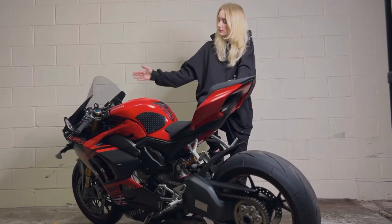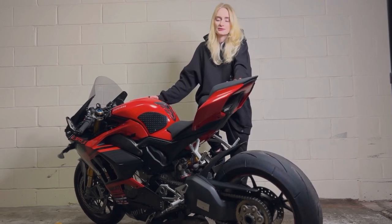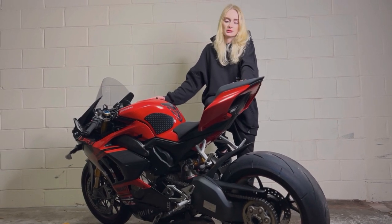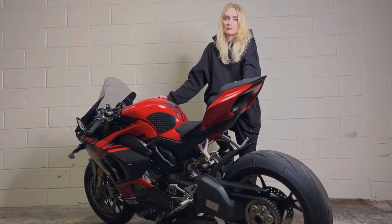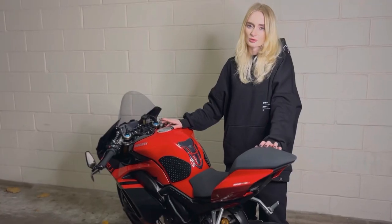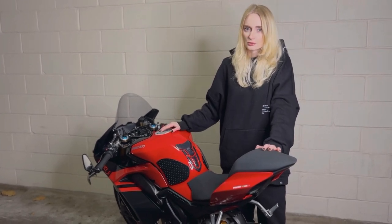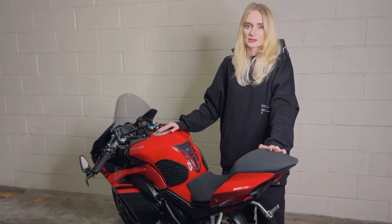Last but not least, I changed the suspension on this bike — both the front and rear springs — to match my weight, because I'm very petite. I struggled a lot with this bike in the beginning, but finally made it work after changing the springs. If you're planning to get a Ducati, make sure you adjust the suspension. Also, I bought an extended warranty on this bike for five years — I think everyone who has a Ducati should consider it, as it solves a lot of problems and definitely saves money.